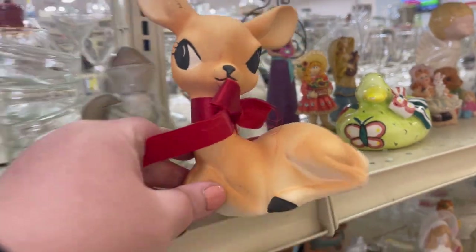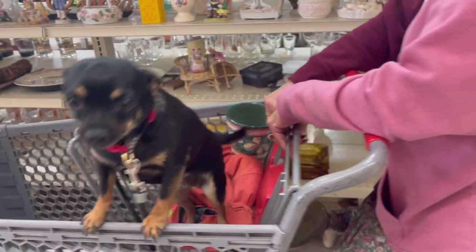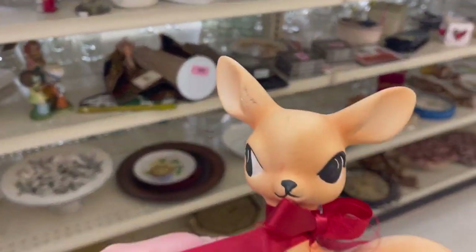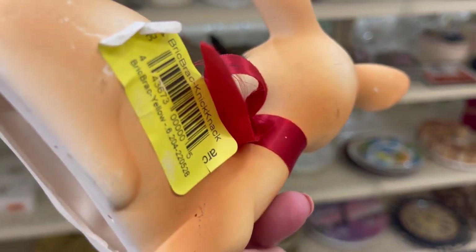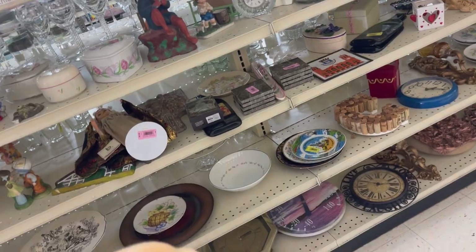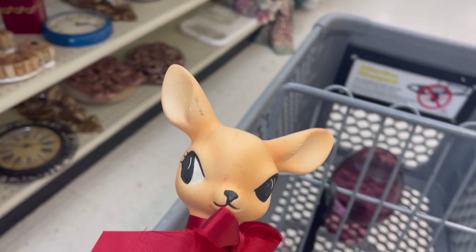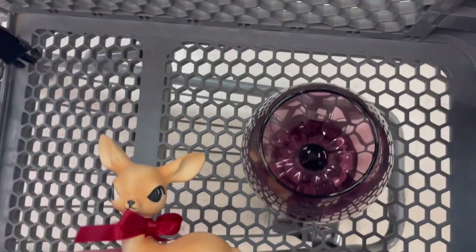What? I never find deer at the thrift store. This little booger — hello, little beans, eat his face. So cute. Back to the deer — this is freaking adorable. It looks like $1.99. Gonna have to get rid of that bow and do some cleanup on him, but he's darling.